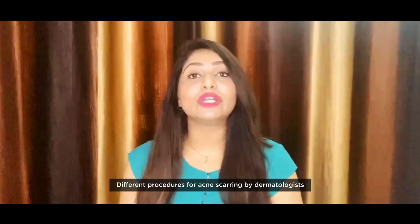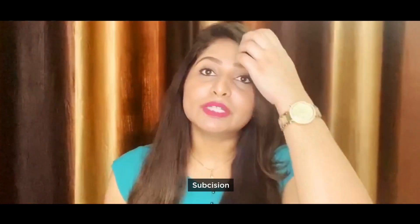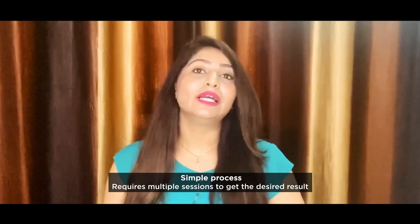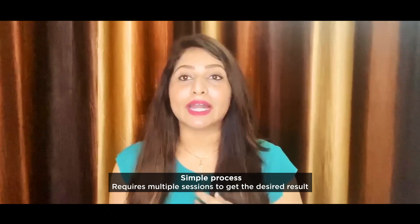What are the various procedures which we dermatologists do? I'll start with the most basic one, which is subcision. In subcision, we break the fibrotic bands made by the acne scars with the underlying subcutaneous tissue with the help of a very thick needle, which is a nokor needle. This is a very simple process, but you will require multiple sessions to achieve the desired result.